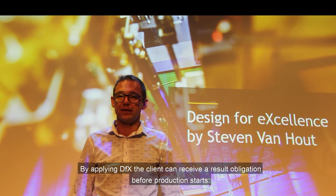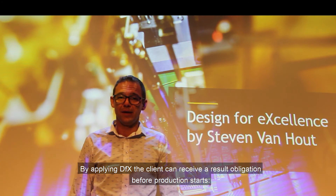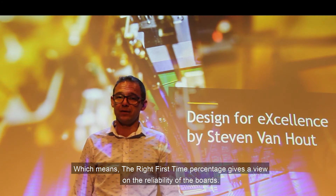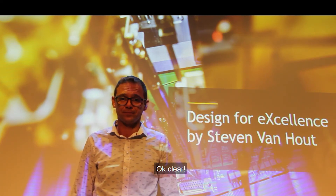By applying DFX, the client can receive a result obligation before production starts, which means the right first time percentage gives a view on the reliability of the boards and the delivery quality in PPM values.